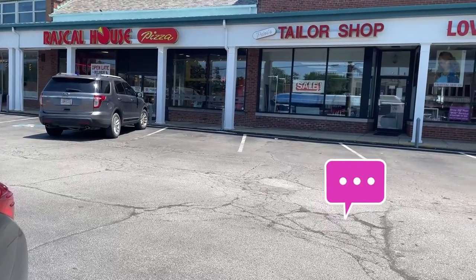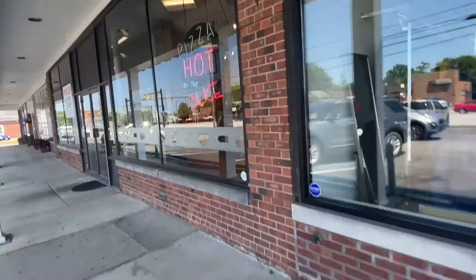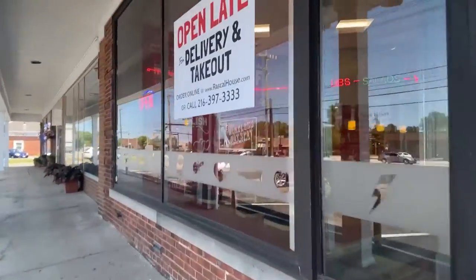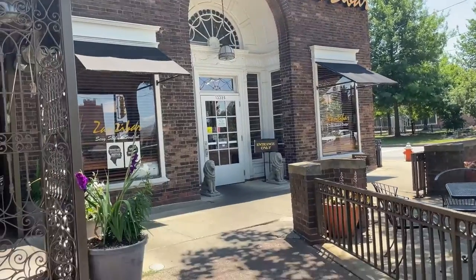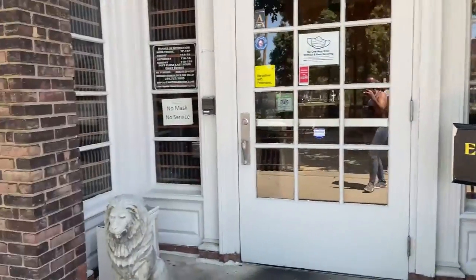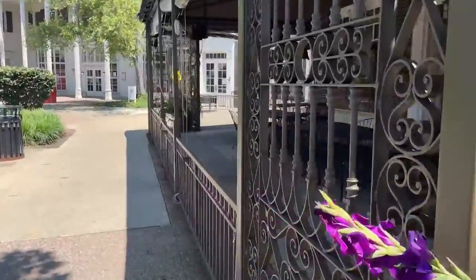If anything I mentioned wasn't your cup of tea, there is Cleveland homemade pizza at Rascal House, with five locations throughout the Greater Cleveland area — their main location is at 1836 Euclid Avenue. And if you're looking for some soul food, definitely check out Zanzibar. They have three locations: one in Euclid, one at Shaker Square, and one in downtown Cleveland. Definitely check out their appetizer — their version of egg rolls called the soul rolls.